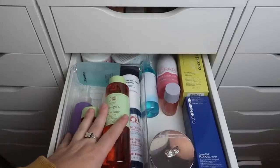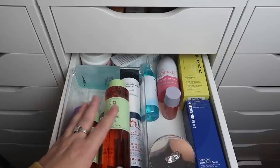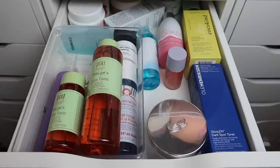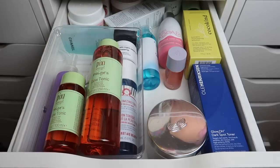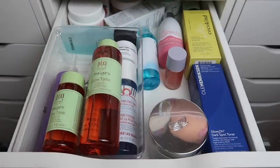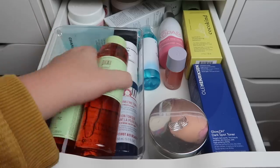Next we have a drawer with makeup removers, oils, toners, that type of thing. Makeup remover is something I go through pretty frequently — I use a lot of it whether it's micellar water for wiping off swatches or other products. I have a few other micellar waters below which we'll get to at the end of the video. Let me figure out where to start here.